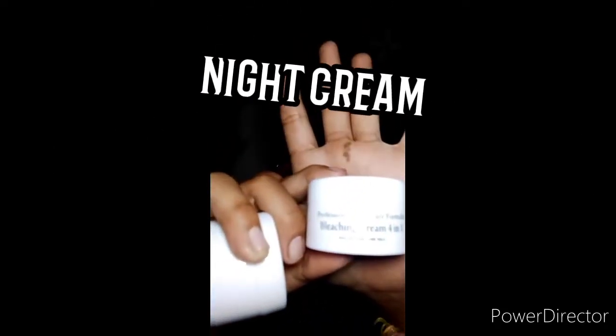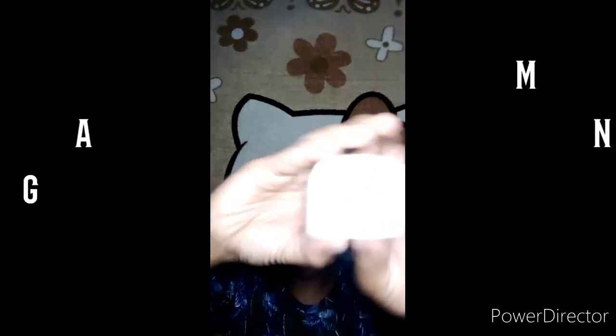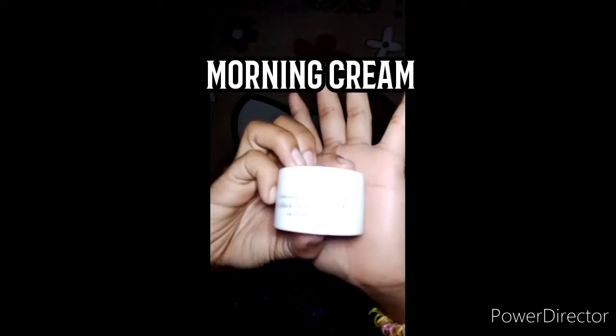So itong isa, pang-gabi sya, pang-moisturize. Yan, so hindi nyo makita — lagay ko na lang sya yung pangalan nya. And this is one sunblock din po sya. Tapos ito rin po yung sabon nya.